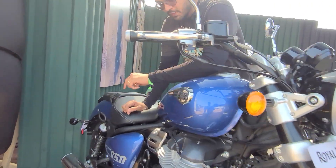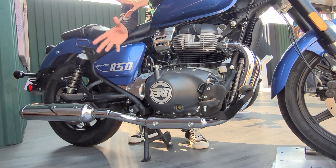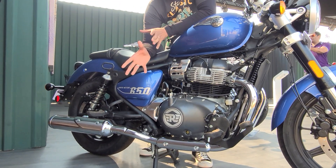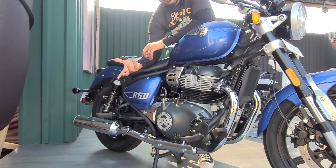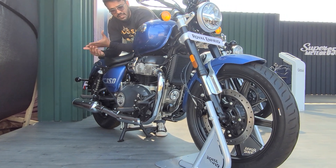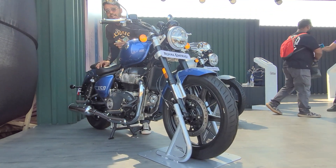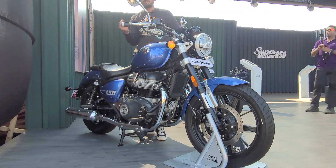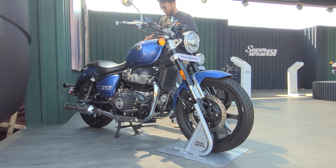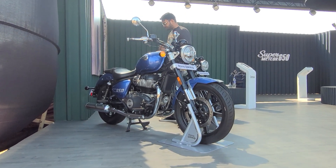It is powered by the same 648cc parallel twin, air- and oil-cooled motor found on the Interceptor and the Continental GT 650. This unit churns out about 47 bhp of power and 52 Nm of peak torque, mated to a 6-speed gearbox. As we know, this engine is very rich in torque and the torque curve is pretty flat, which really helps in touring or cruising on the highway. Whatever RPM you are at, you just roll the throttle and the motorcycle goes. The overall dynamics have been designed to take on long sweeping corners nicely.